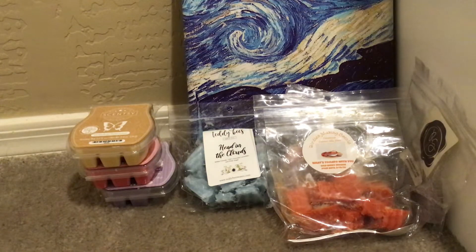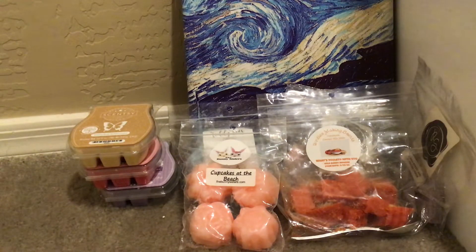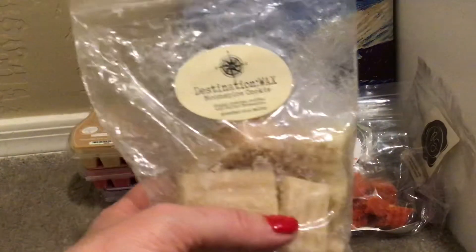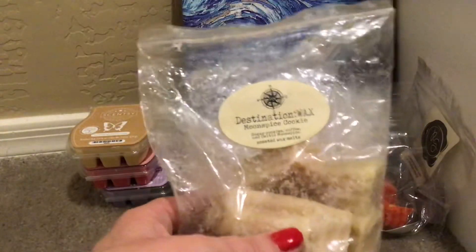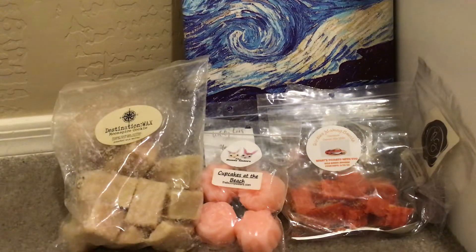From the Bunny Sisters, I have Cupcakes at the Beach. From Destination Wax, I have Moonspice Cookie — if you have not tried this and you love coffee scents, this is sugar cookies, coffee, and Celtic Moonspice. So scrumptious and delicious. This was a loaf I've had cut for a while, but I only melt coffee-scented wax on the weekends because I'm home in the mornings to enjoy it. I really like to savor my coffee scents.